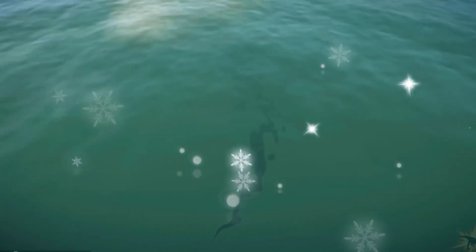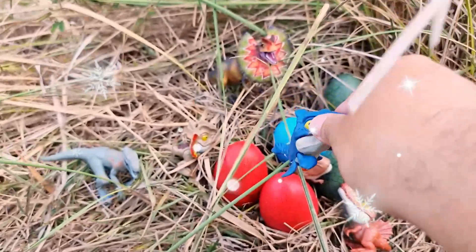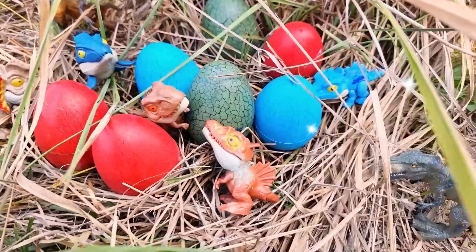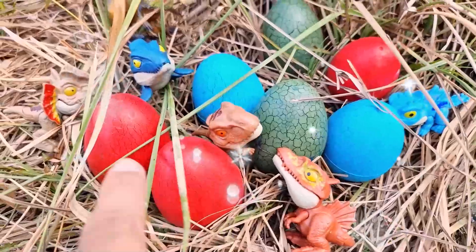Mosasaurus belonged to a group of reptiles called Mosasaurs, which were well adapted to an aquatic lifestyle. It had a streamlined body that could grow up to 50 feet.